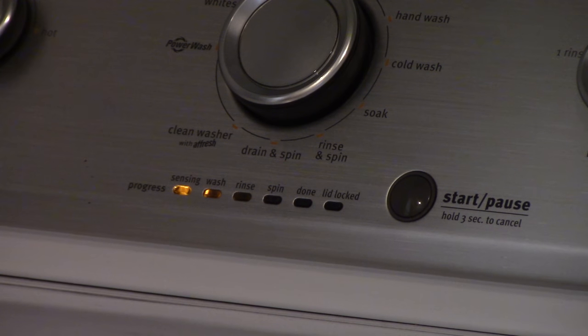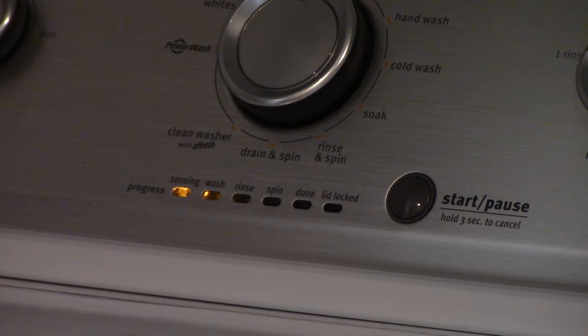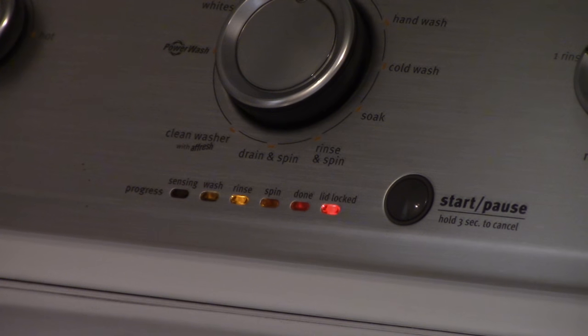First things first, this video was sped up so that you didn't have to sit there and watch my entire washing cycle. So if you think, oh no, my washing machine is taking longer than this, just know that this video is sped up just for your viewing pleasure. Just to tell you that it didn't actually go through the wash cycle — I just wanted to make that clear before we begin.